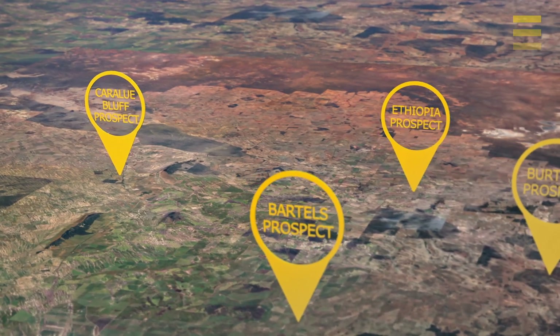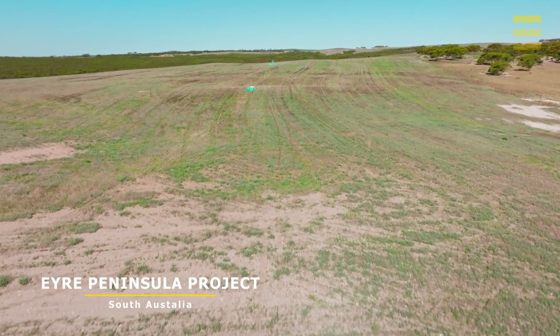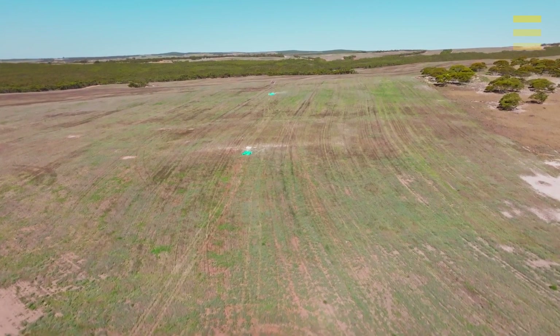We drilled the Karaloo Bluff Prospect earlier this year and drilled approximately 260 drill holes across an area of about 12 by 12 kilometers, so quite a large area.